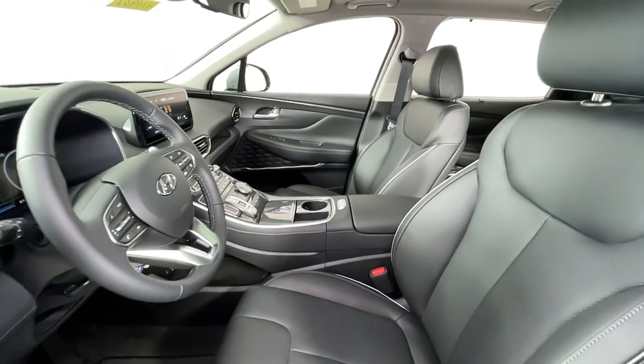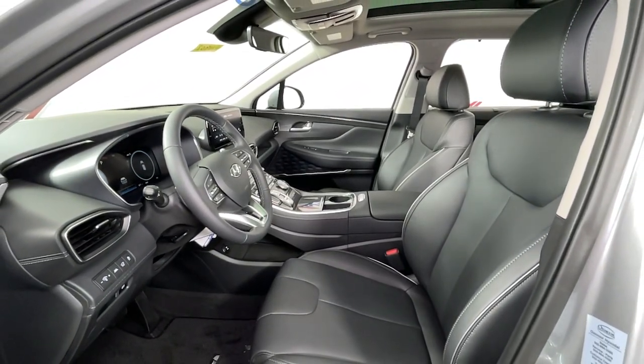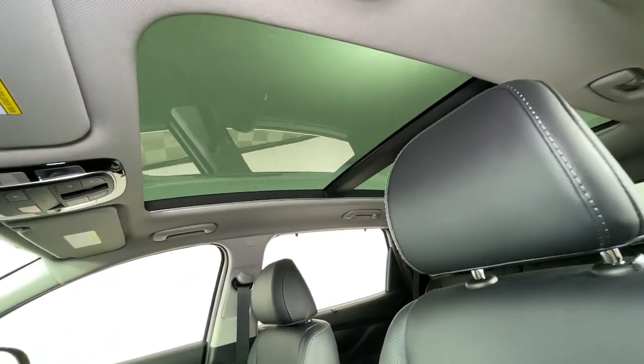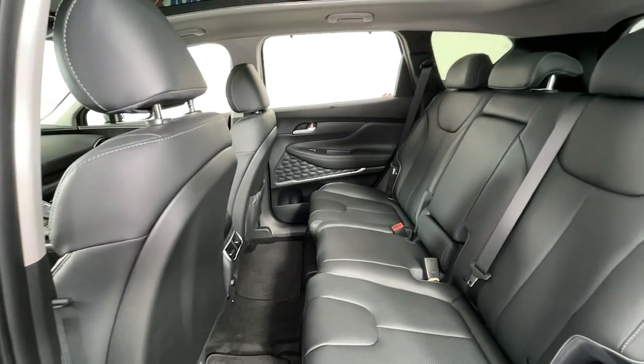These are just some of the great options this vehicle comes with: panoramic roof, keyless entry, leather-wrapped steering wheel, electronic stability control, tow hitch, trip computer, bucket seats, power windows, four-wheel disc brakes, and power steering.